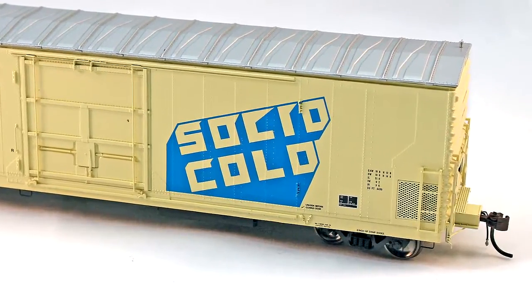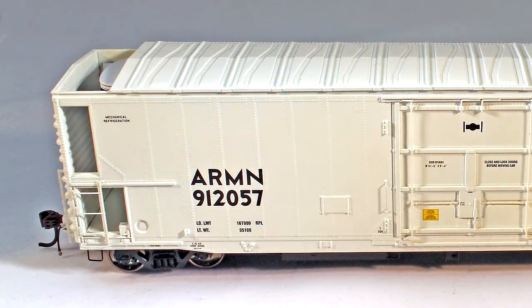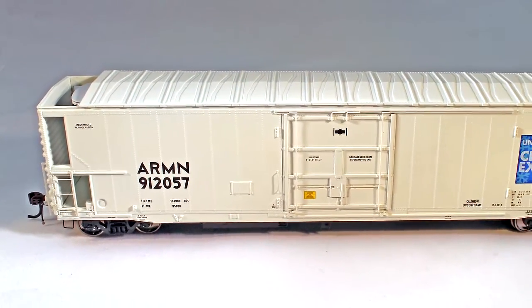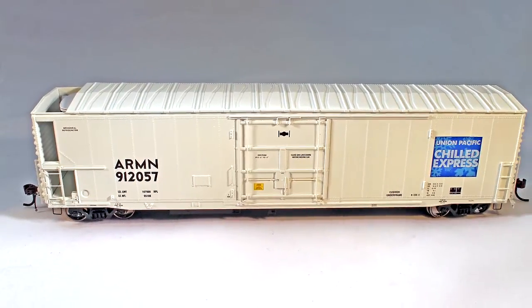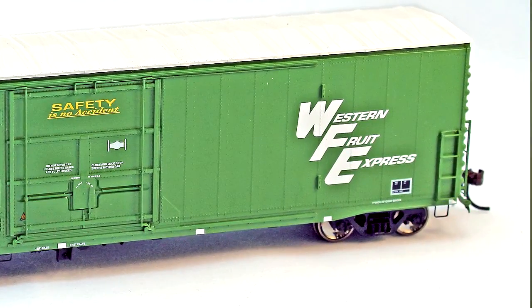What's kind of unique about this is we're doing an as-delivered version as well as a modernized version. The as-delivered, you can actually see the gen set inside of the screens. And then for the modernized version, it has the cutaway roof with the new carrier refrigeration unit inside. We've also made a couple of detail changes depending on the prototype.